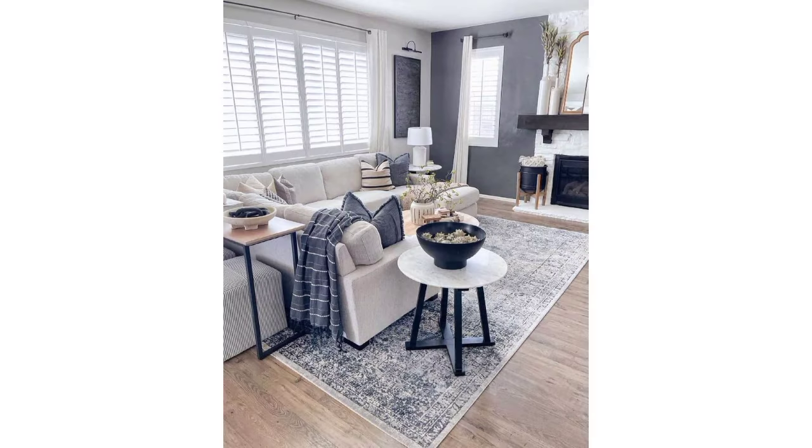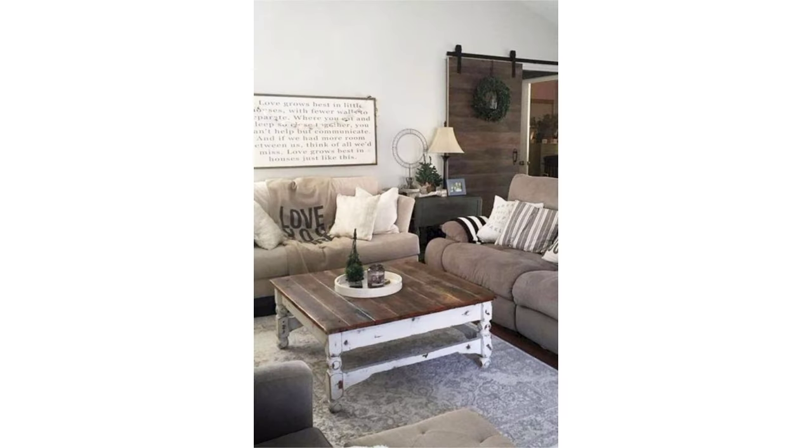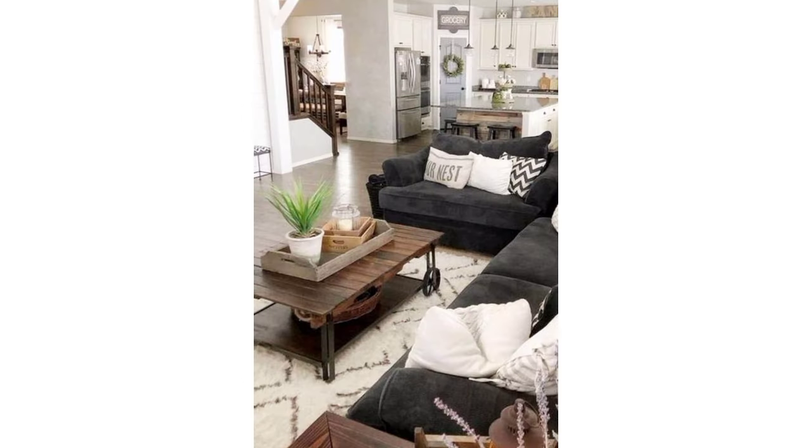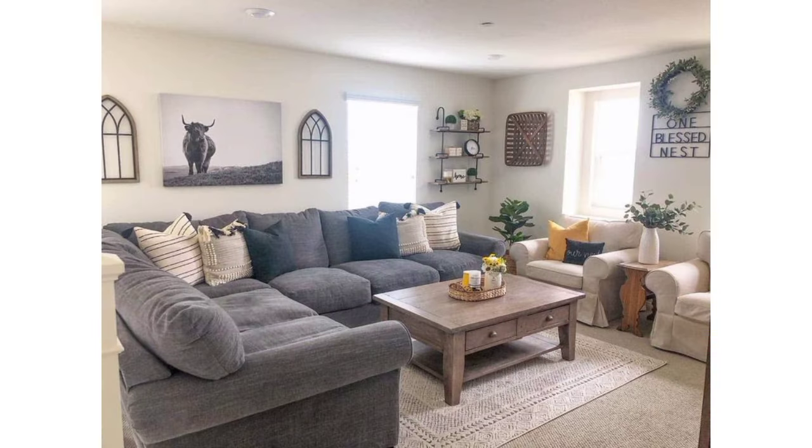Add touches of greenery with potted plants, fresh flowers, or a collection of herbs in vintage planters to bring life and freshness to the room. Remember, achieving a farmhouse living room look is about blending rustic elements with cozy, inviting accents to create a comfortable and welcoming space. Please subscribe to my channel to receive the latest updates, stay connected, and don't forget to press the bell icon.